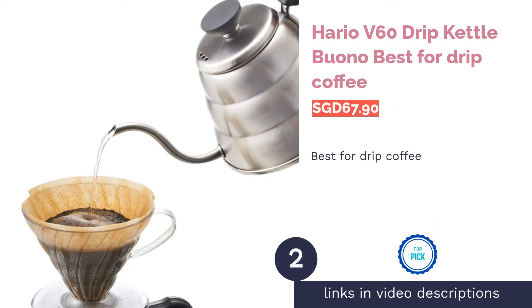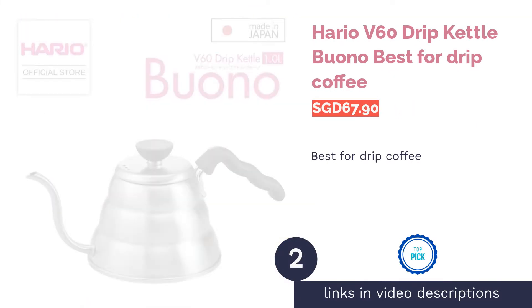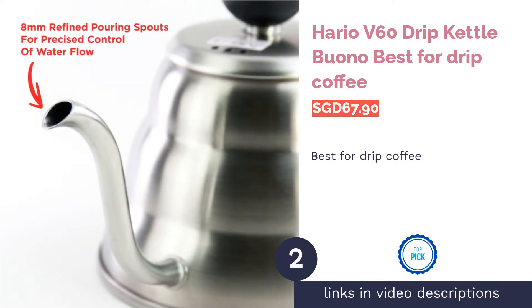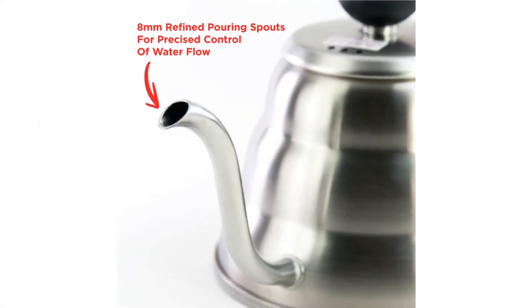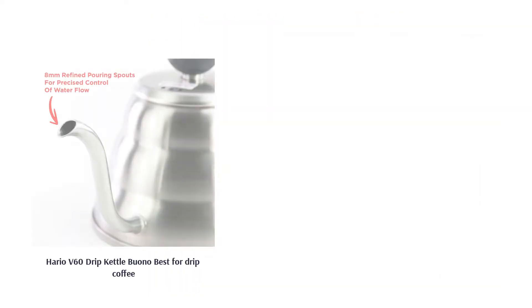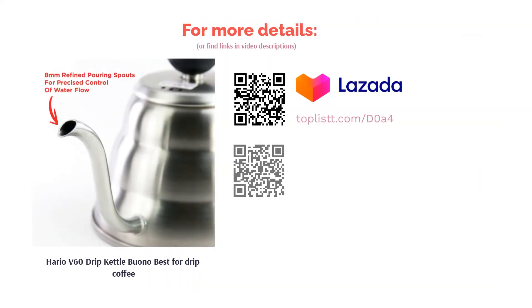The second product on our list is the Hario V60 Drip Kettle Buono, best for drip coffee. Whether you're a self-proclaimed coffee connoisseur or an award-winning barista, you'll know that the pouring technique is important when it comes to brewing freshly roasted coffee. This kettle is made with a gooseneck spout, easy-to-handle grip, and lightweight stainless steel body, giving you full control when making your favorite drip coffee.